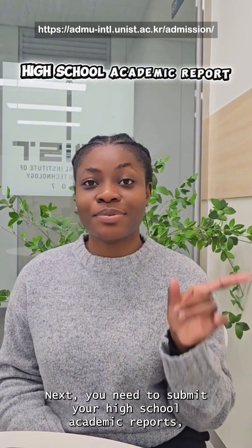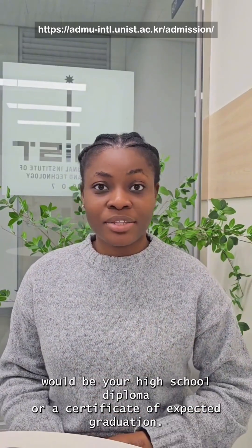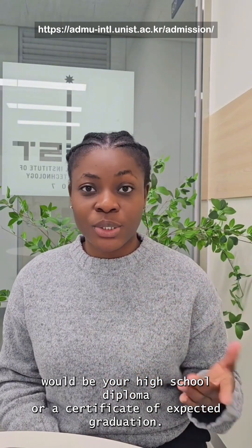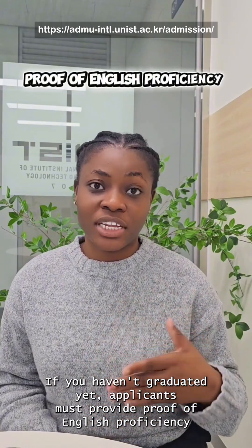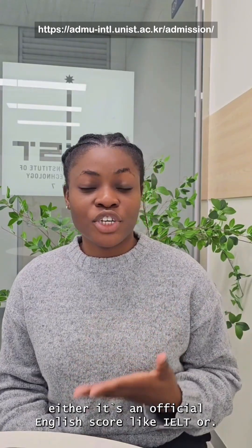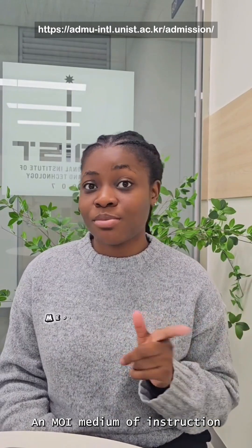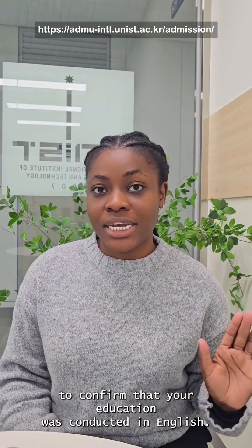Next, you need to submit your high school academic report, which is your transcript, and the next document would be your high school diploma or a certificate of expected graduation if you haven't graduated yet. Applicants must provide proof of English proficiency either through an official English test score like IELTS, or an MOI — medium of instruction — to confirm that your education was conducted in English.